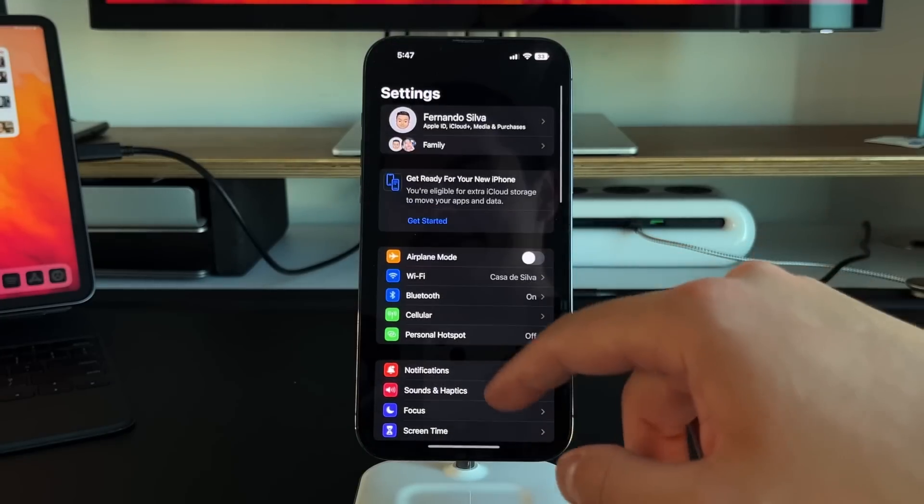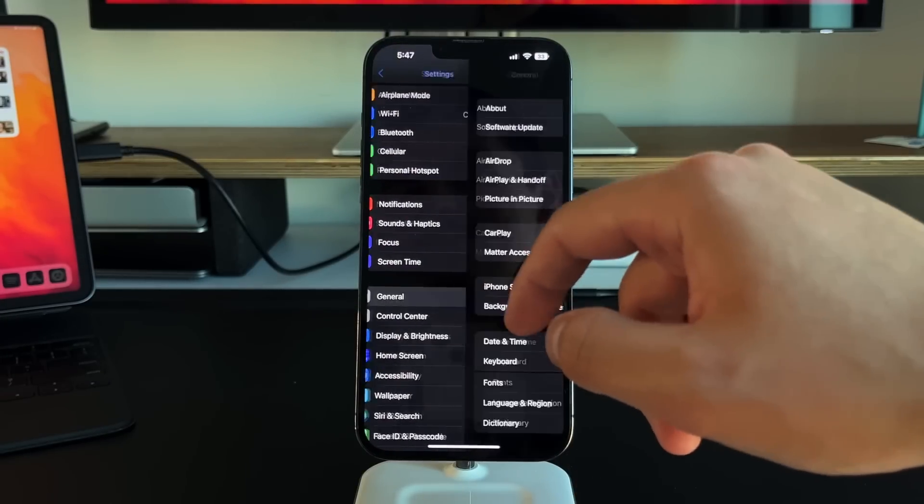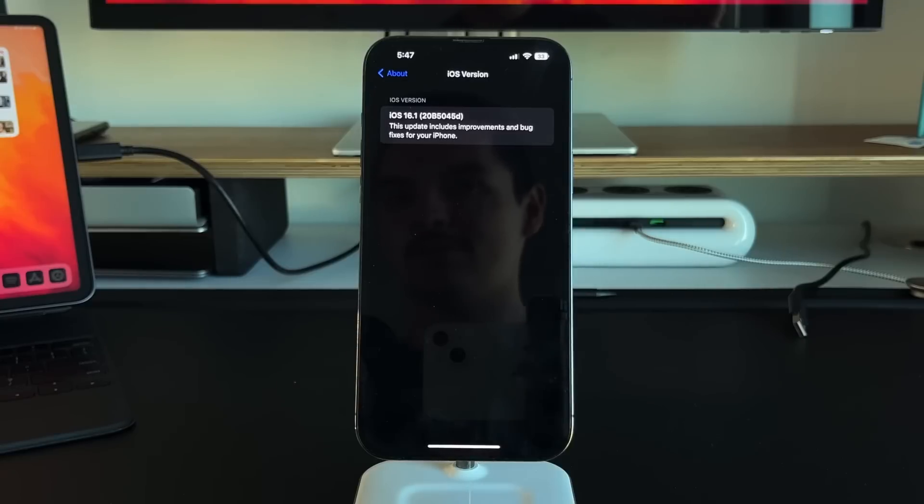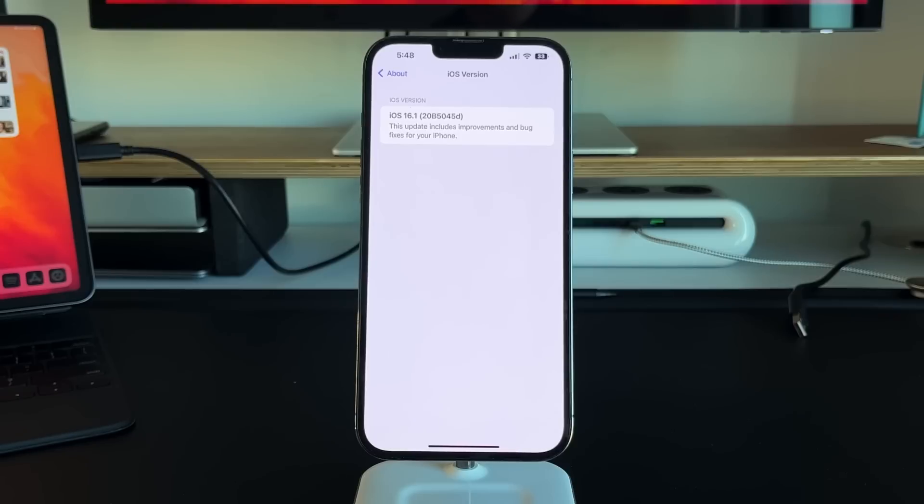The next thing I like to check is the build number because it gives us an idea of how many updates we'll get before the final release. iOS 16.1 has build number 20B5045D. As we get closer to the release candidate, the D moniker at the very end will go lower — to C, B, A — and then finally disappear. So expect maybe four to five betas before the public release in about a month to six weeks from now.